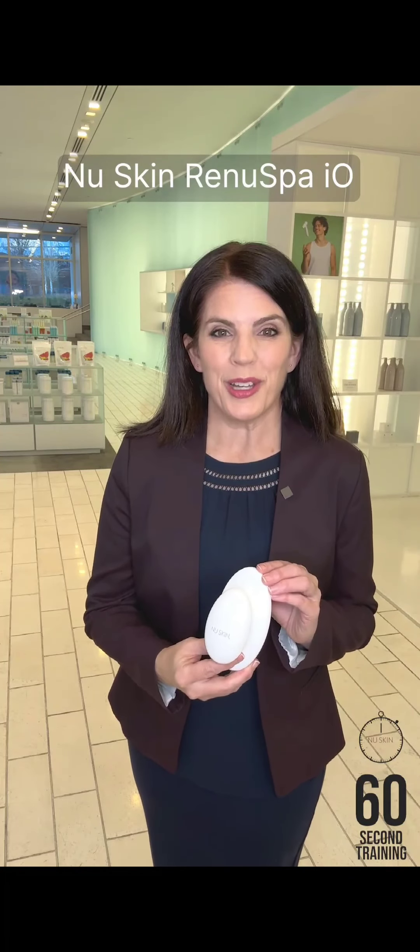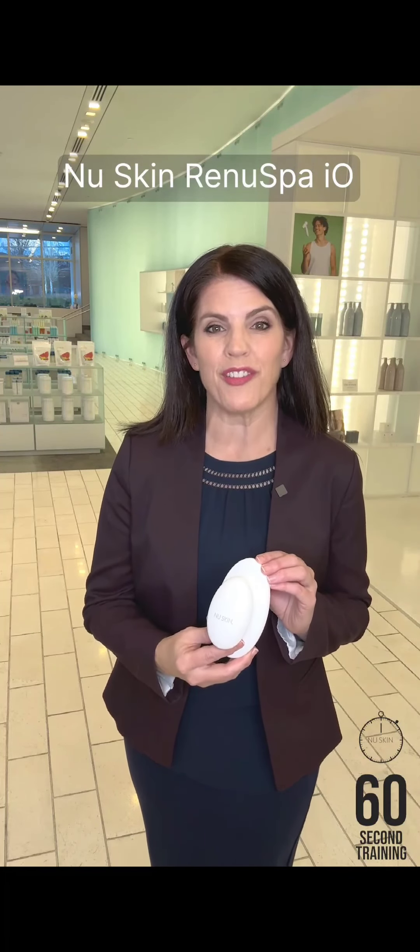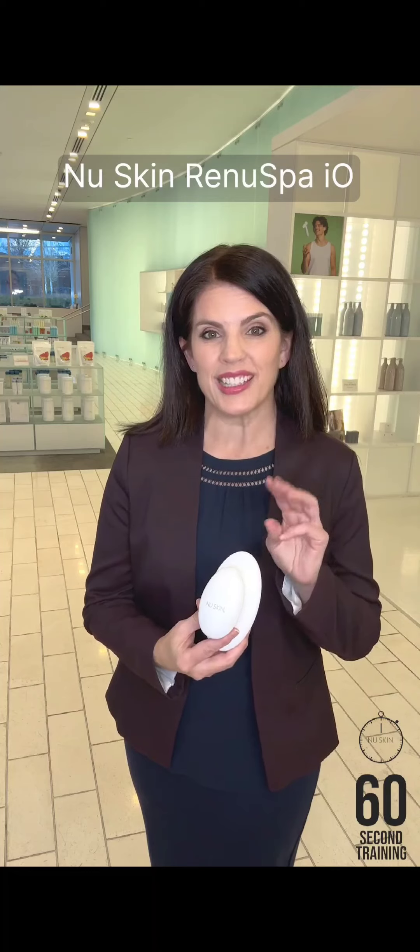Nu Skin Renew Spa IO is a personalized wellness and beauty device system that offers three self-care routines.